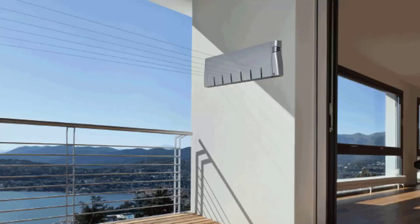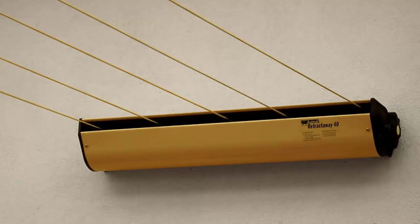Retractable clotheslines are still very popular today around Australia. These units are great as they are only seen when you need them. This unit pictured here is the Hills six-line unit, which is a new modern style of clothesline — very slim on the wall and extends out to about six and a half meters. We also have a range of products from other suppliers including Austral and Daytech, and this one pictured here is the Austral Retractaway 40.